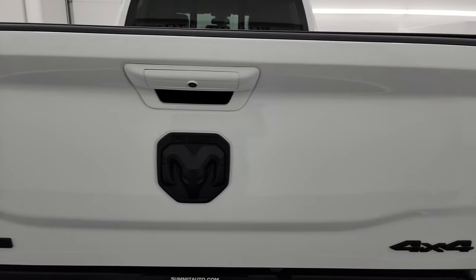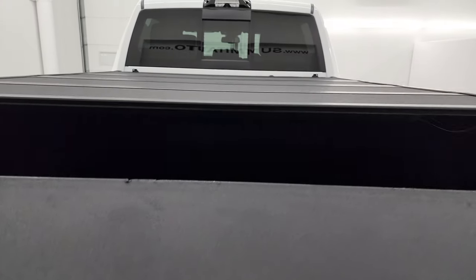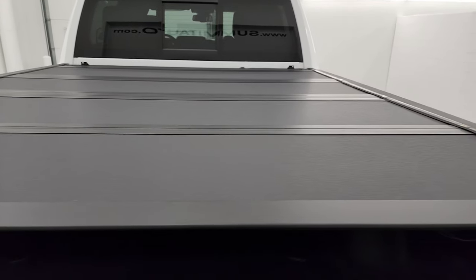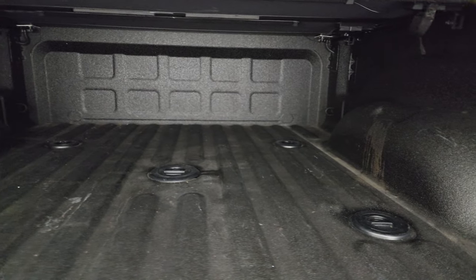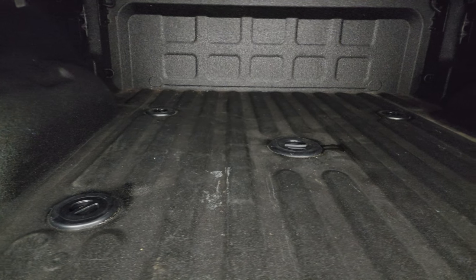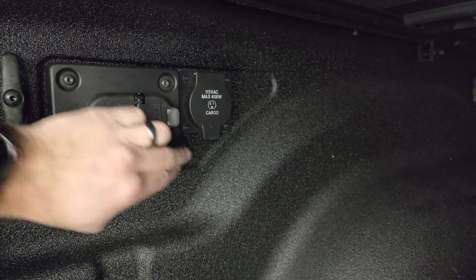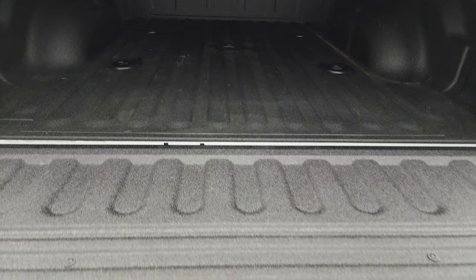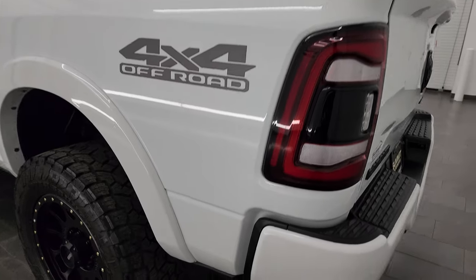Full towing package which includes a receiver hitch, four-pin and seven-pin wiring. You get the backup parking sensors as well. The tailgate is in fantastic condition. The Night Edition gives you the blacked-out 4x4, RAM, and Laramie logos. This one has a power drop-down tailgate and comes with a very nice BackFlip fold-up tonneau cover — no dents or dings on that. It comes with a very nice spray-in bed liner, which I'd venture to say is probably factory.